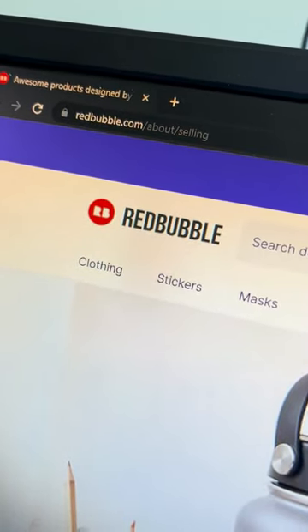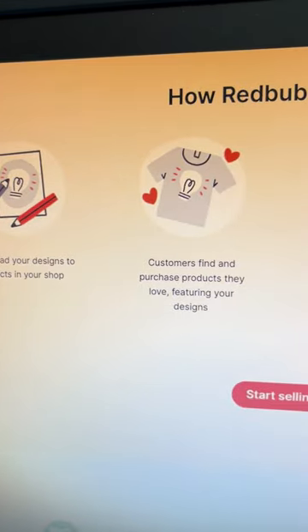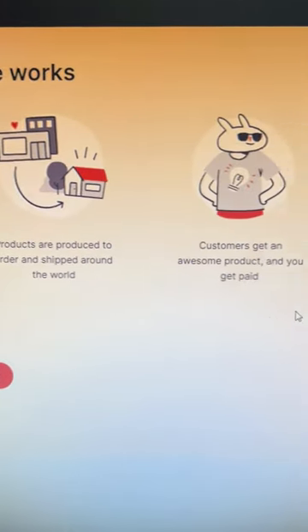Then head over to redbubble.com. Redbubble lets you upload your designs for free and won't print or ship until your customer orders.